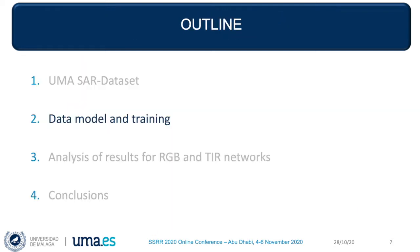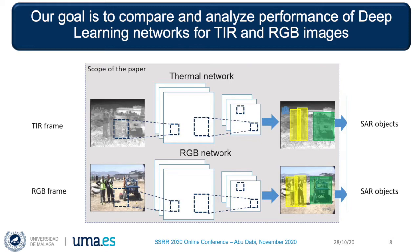Our major goal has been to use a selection of the dataset to train two convolutional neural networks with the YOLO architecture, one for the thermal images and one for visible light images. Thus, we can compare and analyze the results of both networks for recognizing representative search-and-rescue objects. These analyses can be useful for developing fusion strategies with both image modalities.